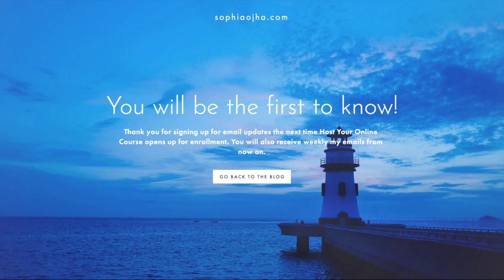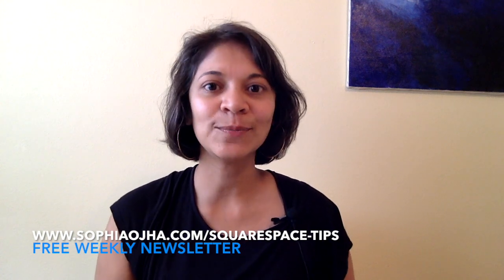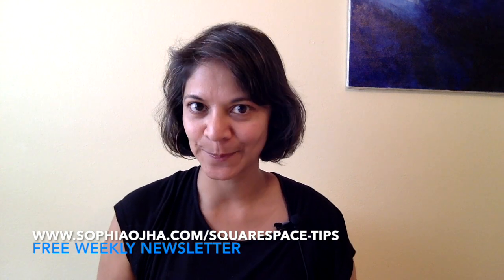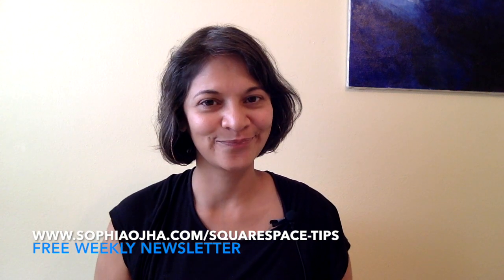This gives you a visual idea of what cover pages can be used for — different uses for different businesses. You can add your own style and branding and make your own — these are wonderful ways to add some pizzazz to your website. I hope this gives you plenty of inspiration to use cover pages for any purpose in your business. If you'd like more tips on how to optimize your Squarespace website, sign up to my free newsletter called Squarespace Tips at sophiaoja.com/squarespace-tips. Thank you for watching and I'll see you next time!